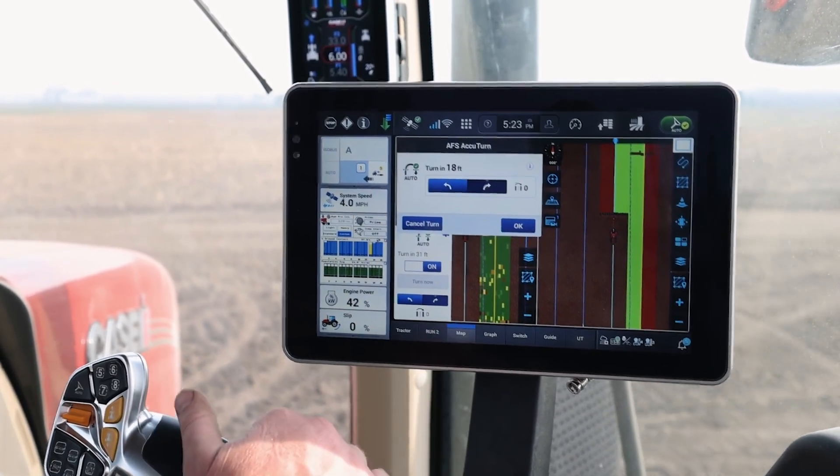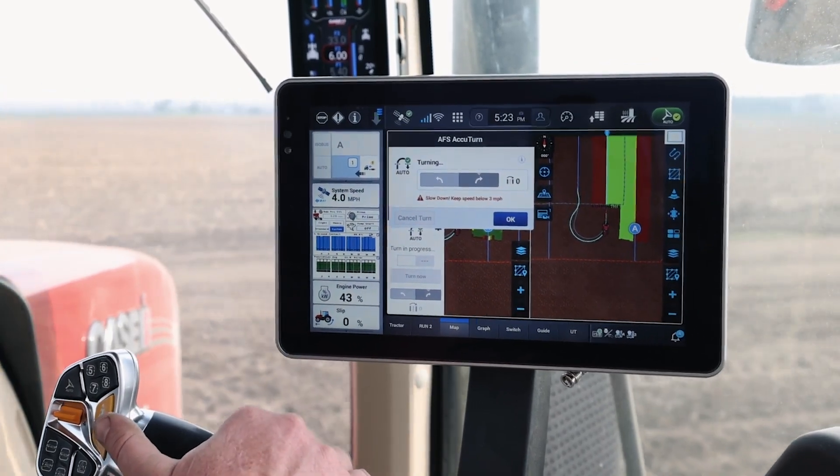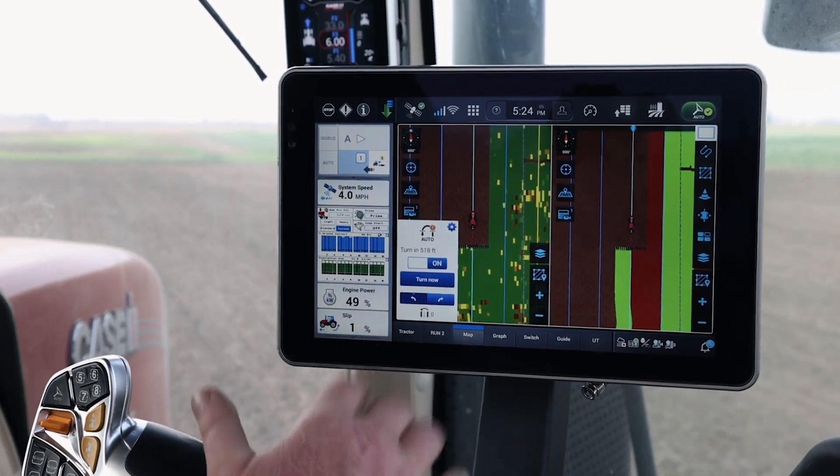You'll notice that the Pro 1200 is going to go ahead and make a turn for me. I'm going to allow AFS AccuTurn to go ahead and make this turn — I've got that programmed in, which required a boundary to be set up and headland passes to be put in. It's going to go ahead and engage that guidance as I make the turn back around — good, consistent, quality turns with AFS AccuTurn.